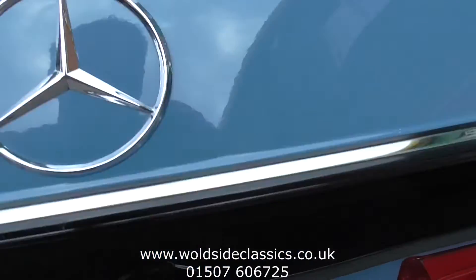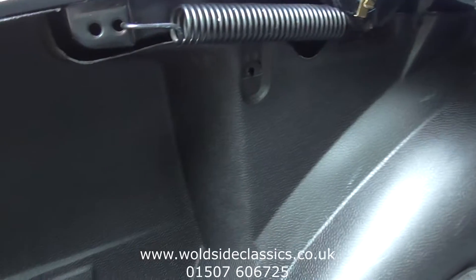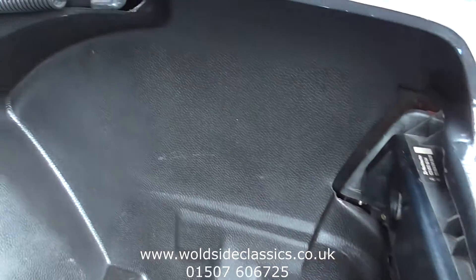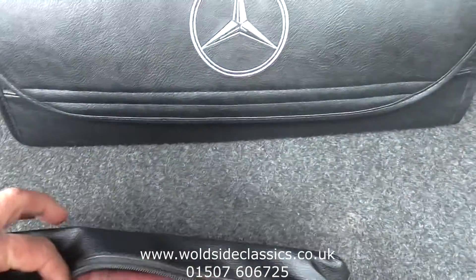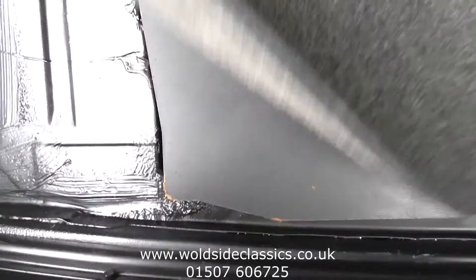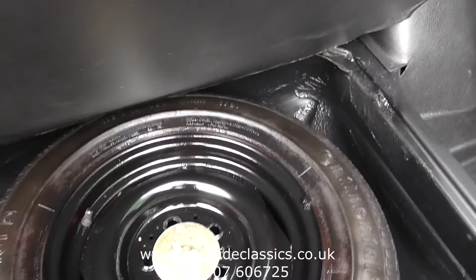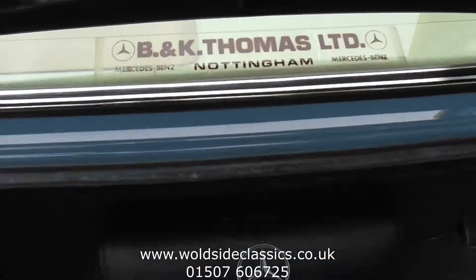In the boot, it's all immaculate. There's the tool kit and tool roll in there. Under the boot floor we've got the spare wheel and jack — no corrosion in there at all. There's also the original spline dealer window sticker on the back.